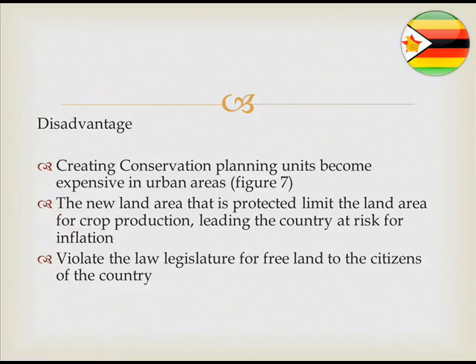In conclusion, from the two planning units, the systematic planning unit is preferable for creating new conservation areas, as it uses fewer hectares and fewer new reserves compared to the ecological planning unit, which requires more reserve areas and more hectares. Therefore, it is very important that Zimbabwe prioritise systematic conservation planning. Thank you.